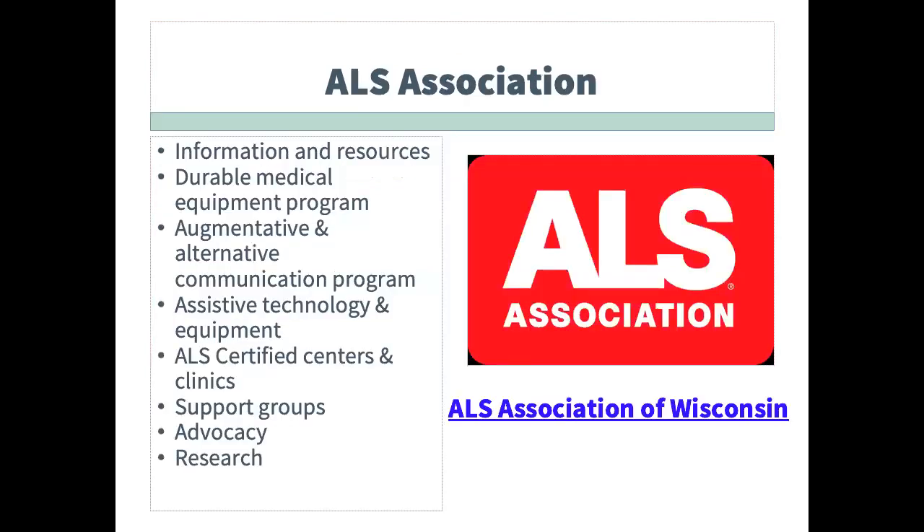The ALS Association of Wisconsin, part of the National ALS Association, is another resource for assistive technology in Wisconsin. Supporting individuals who have ALS and their families with information, resources, support, assistive and communication technology, and training is part of the work that they do.